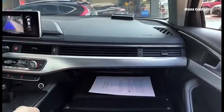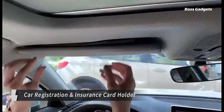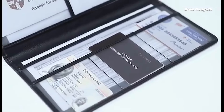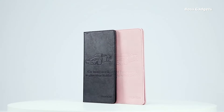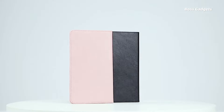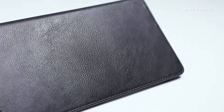Tired of frantically digging through your glove box for important vehicle documents? Stay organized on the road with Tildesac's Clever Car Registration and Insurance Card Holder. This handy case provides dedicated clear sleeves to neatly store and display essentials like registration, insurance cards, and more. No more crumpled paperwork or missing cards.